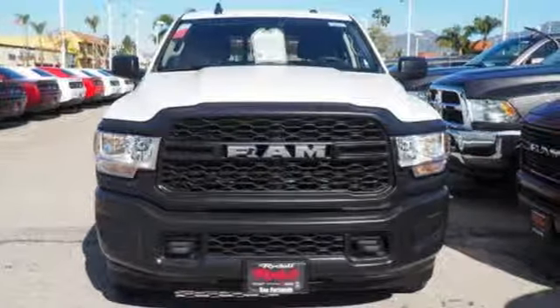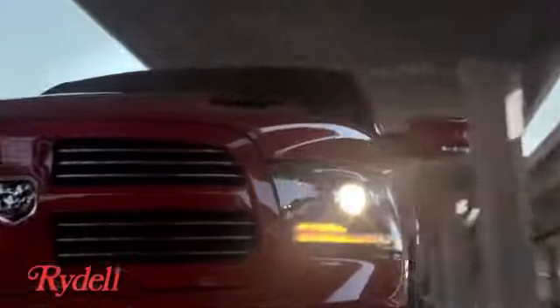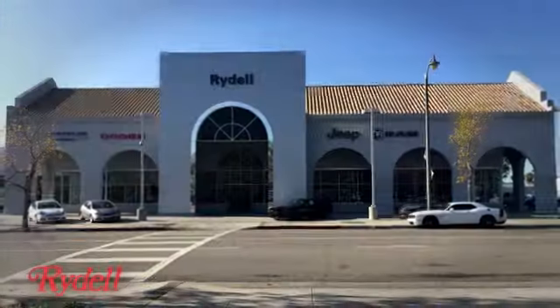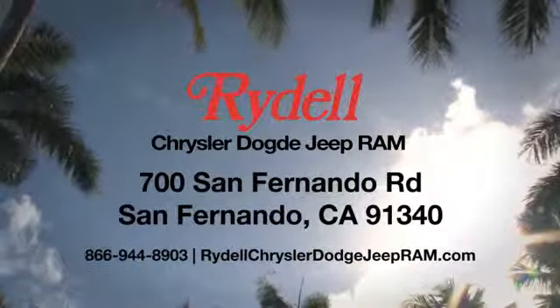You need to drive it to believe it. See it for yourself today. Stop into Rydell Chrysler Dodge Jeep Ram. We're conveniently located near the 5 and 118 freeways at 700 San Fernando Road in sunny San Fernando, California.